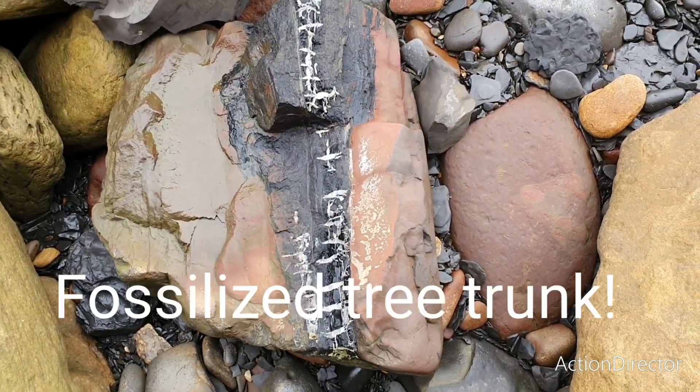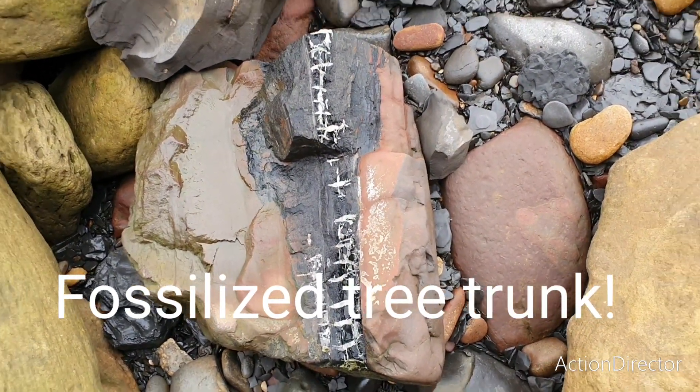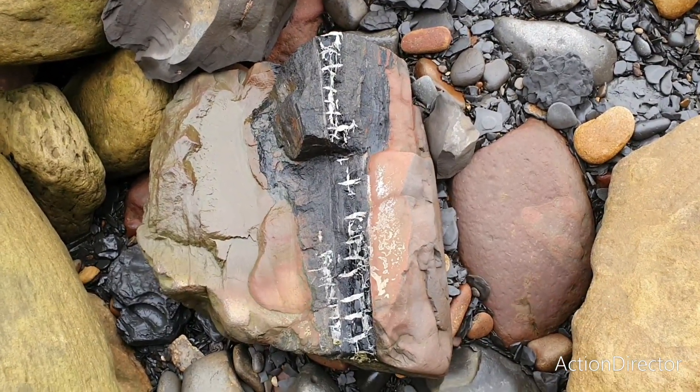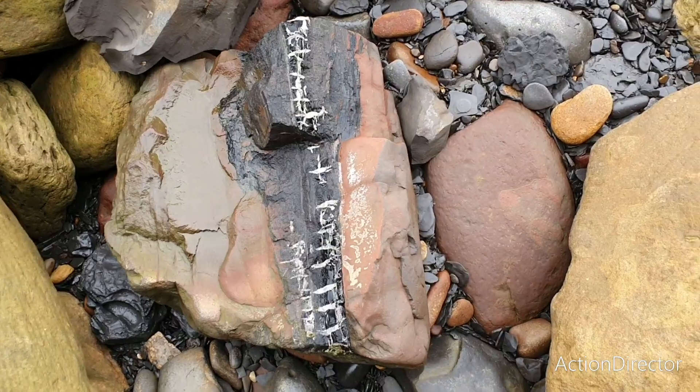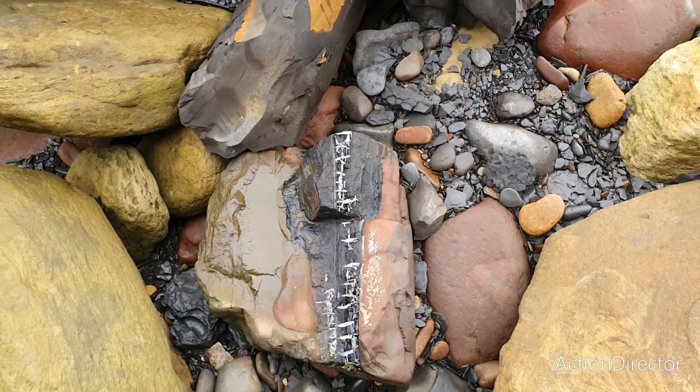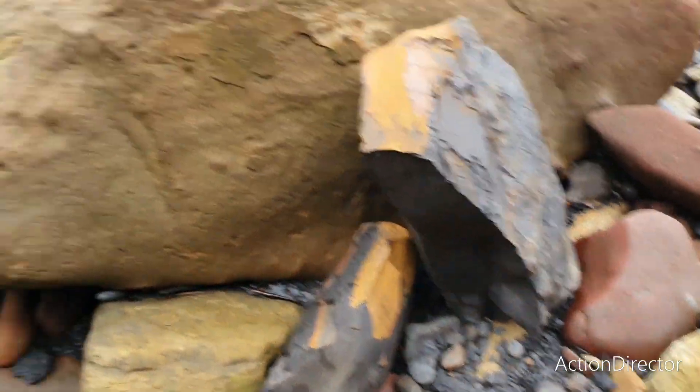Just came across this nice piece of fossilized wood. A piece of reddish shale, limestone. Kind of cool to see, and this is quite a large piece. Nothing I'm gonna keep obviously, but it's still nice to see it.